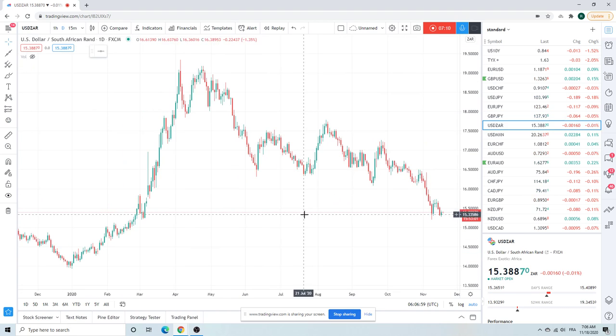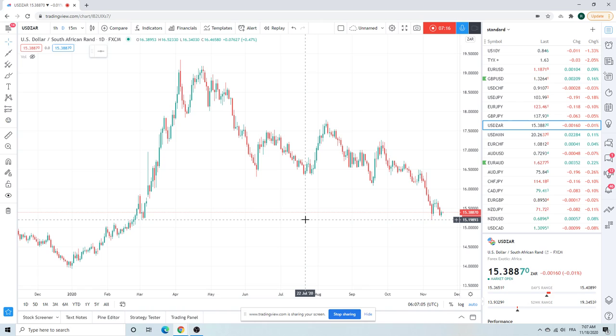Dollar/ZAR looks like she wants to attack this 15-20 level — this is gonna turn hysterically at some point. Maybe 15 will be the low. ZAR strength makes no sense except for positioning: there's no carry, no political will, no leadership, and the economy is tanking. When this does turn, it'll be a beautiful, beautiful trade. But it's not turning yet and it looks like we're gonna make even further lows — patience on this.